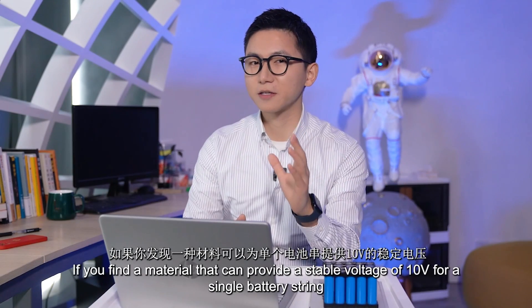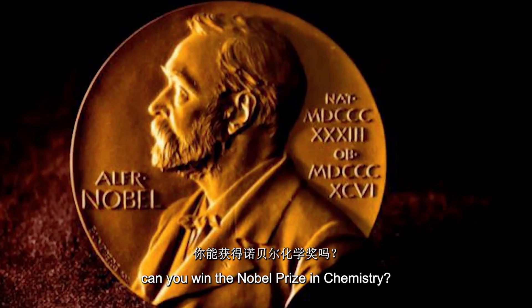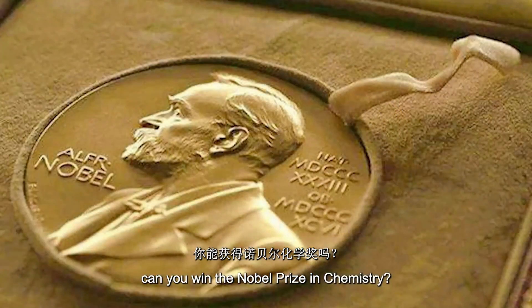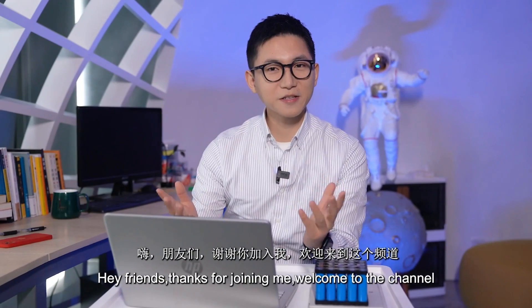If you find a material that can provide a stable voltage of 10V for a single battery string, can you win a Nobel Prize in chemistry? Well, certainly, trust me, you will go down in history.